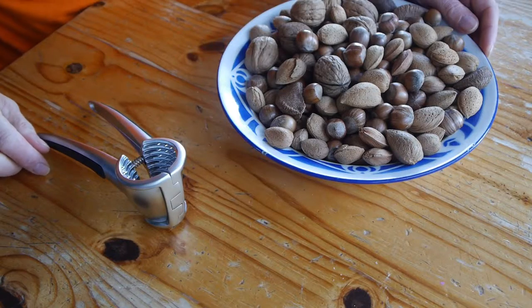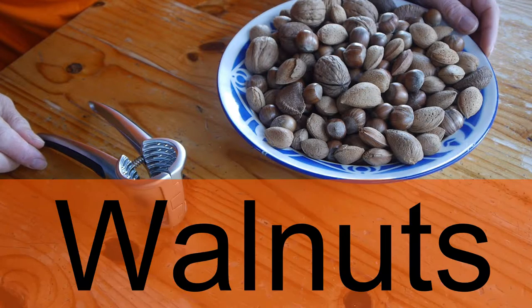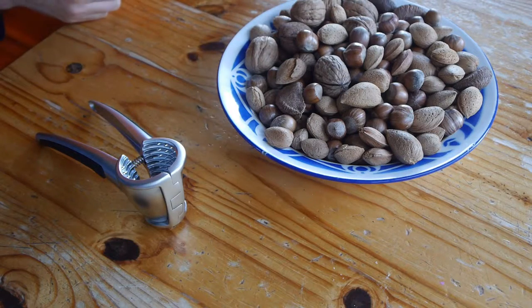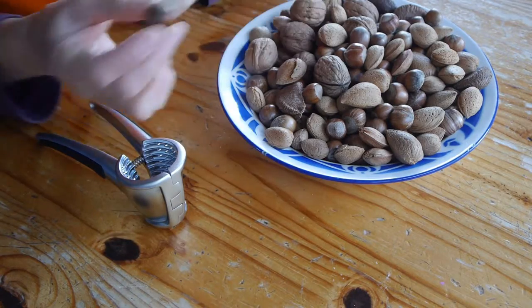So here we are with a selection of nuts. We've got walnuts, hazelnuts, almond nuts, Brazil nuts. We're going to start with what we hope is the easiest one, which will be a hazelnut.